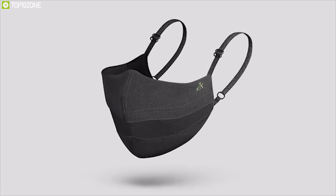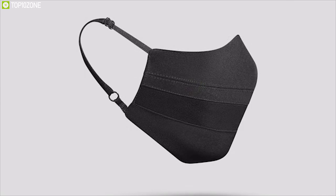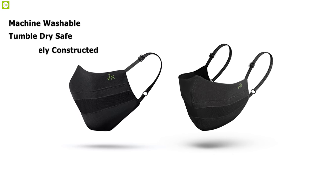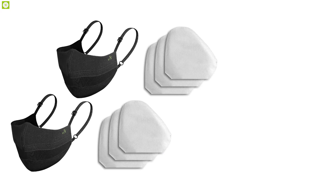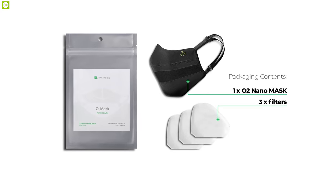Designed with the environment and reusability in mind, the O2 Nano mask protects you and the environment at the same time. This mask is machine washable, tumble-dry safe, and is intrinsically constructed to be worn time and time again. Both the PET and the innermost layer of the filter are recyclable when it's time to change out the filter.